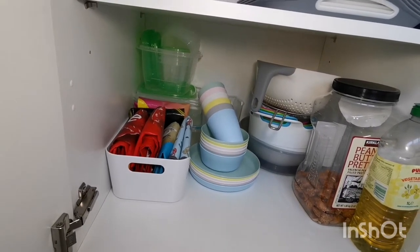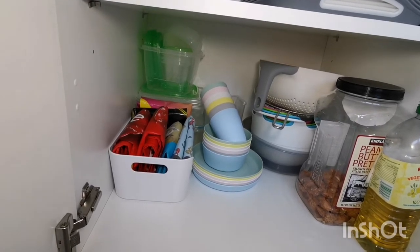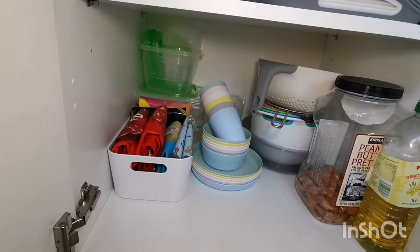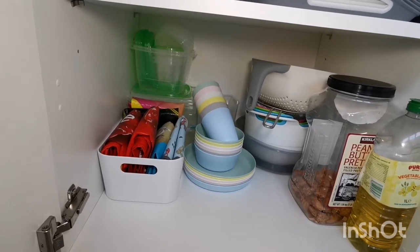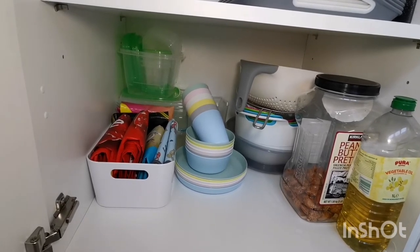I used to have a whole cupboard dedicated to plastic carrier bags and every time I opened it they'd all just burst out. I had intended to use the reusable ones but would forget to take them with me and just have to keep buying more. What's helped is keeping some reusables in the car at all times, and my spares fit perfectly in this little tub which saves space and keeps things clean and simple.